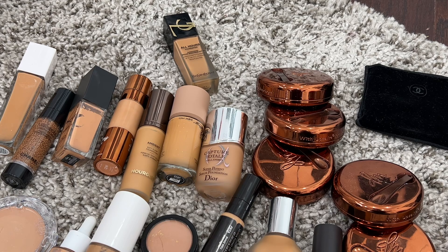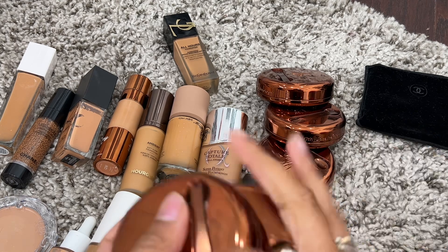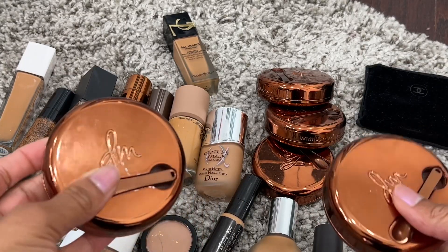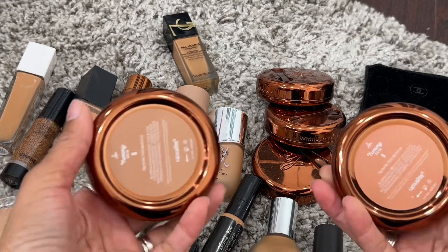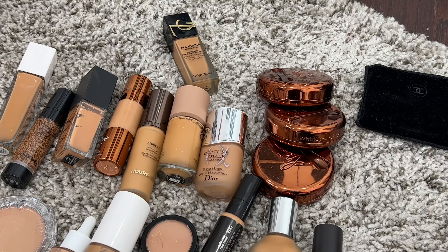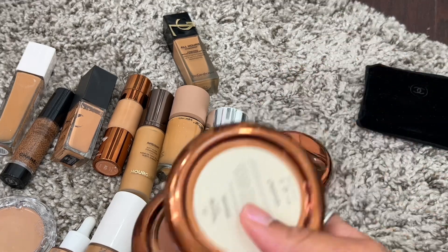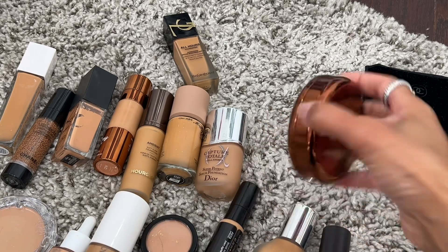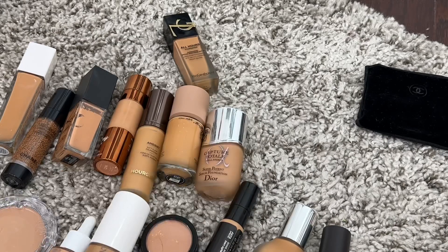The Balm Powder is going nowhere. I'm putting it in this category because it was just easiest to do so. I have shades five and six, the universal shade seven, and then shade eight. You guys know how much I love these, so let's move on.